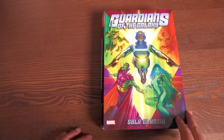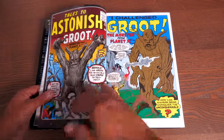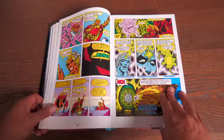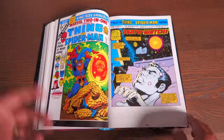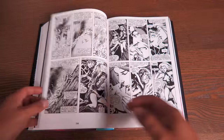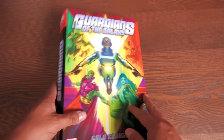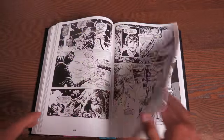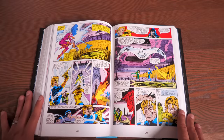You ever buy something and realize you already have it? I made the mistake of buying this thinking I needed it for my Guardians of the Galaxy reading order, then realized wait — I already have this one. So speaking of the giveaway, this Guardians of the Galaxy Solo Classics Omnibus will be part of our giveaway on Saturday. I've accidentally bought something I already have only a handful of times in the 35 plus years I've been collecting comics and collected editions, so not bad.